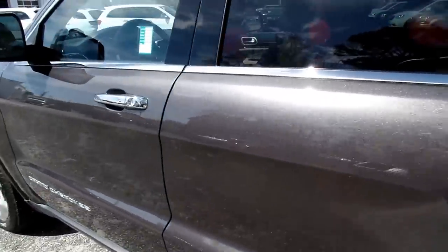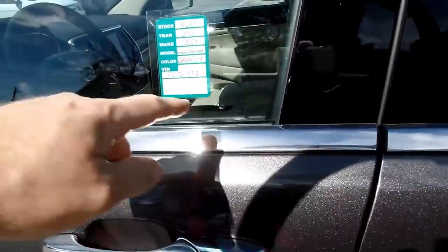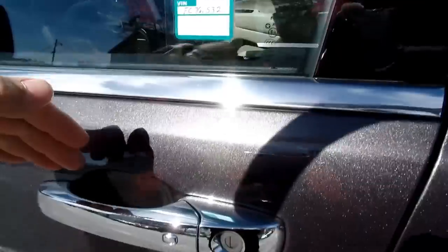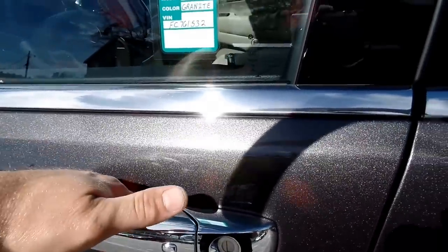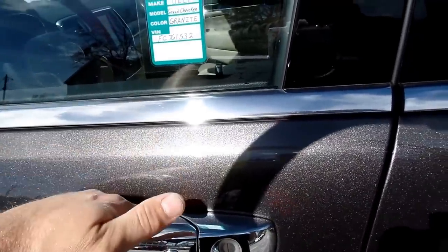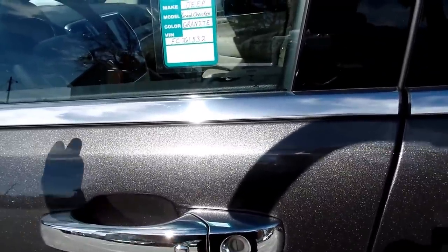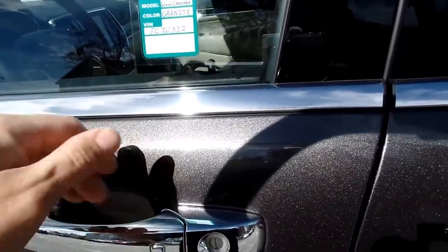Even though I opened the tailgate, the vehicle is still locked. Now the key's in my pocket — I just put my hand here and it unlocks the vehicle. It just senses the key, senses my hand, and it'll unlock. To relock it, I just push this button.